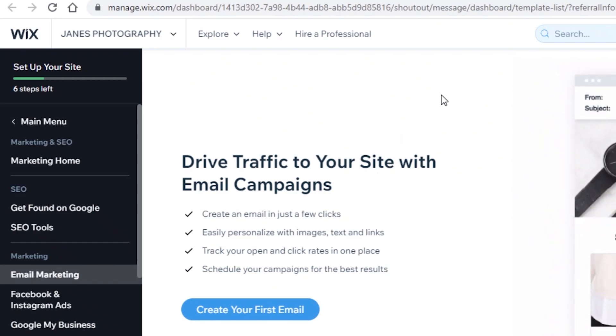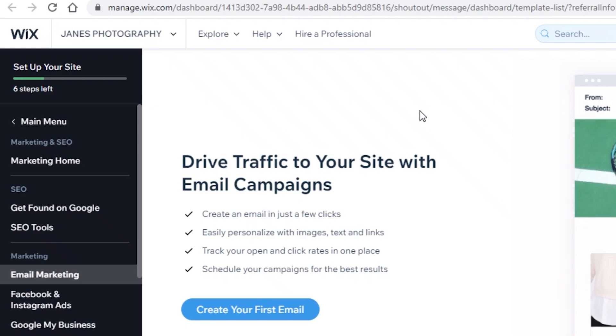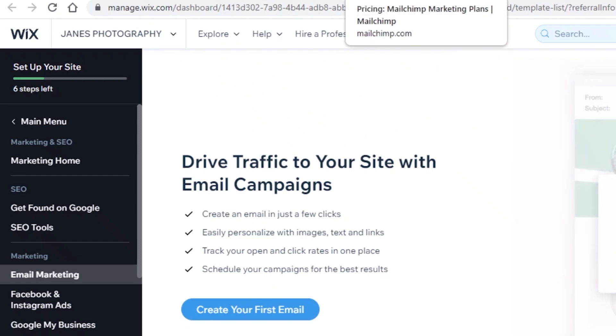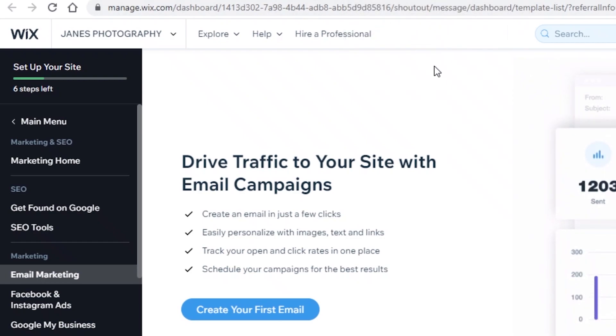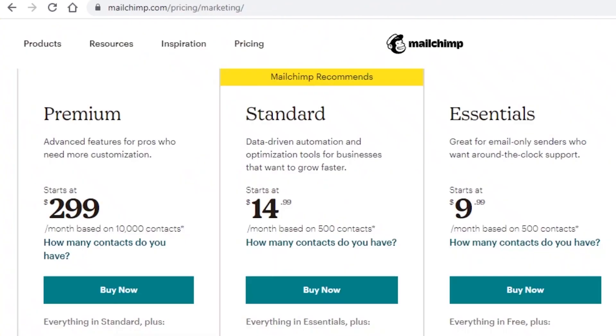If you're opting for Wix Ascend email marketing, obviously your website needs to be on Wix — that's the only way you can use Wix's Ascend email marketing features. To make this comparison more even, we're going to assume our website is already on Wix. So the question is: should you opt for Mailchimp or Wix's own email marketing?